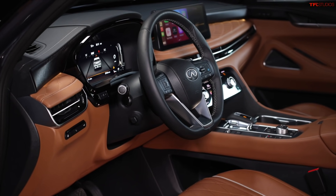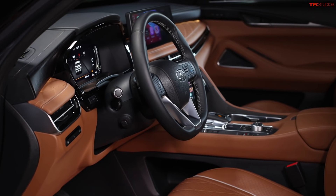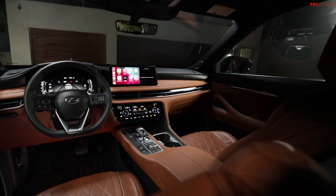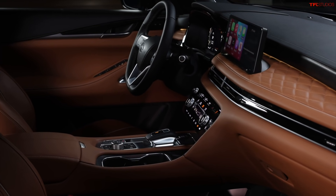This is a three-row crossover, which means it has room for up to seven people. There's a lot of standard equipment. Total passenger volume is 140.6 cubic feet — that's with all seats folded except the driver and front passenger. This vehicle has ProPilot Assist, which is part of an option package, as is Traffic Sign Recognition and Smart Rear View Mirror.